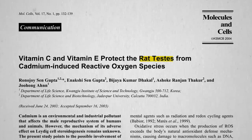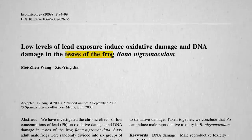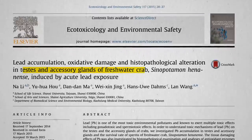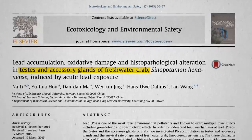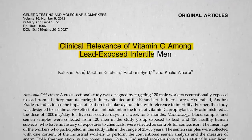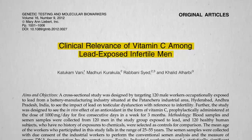So how about giving an antioxidant like vitamin C and putting it to the testes? Not rat testes. Not frog testes. Not crab testes — I didn't even know crabs had testicles. Here we go: "The clinical relevance of vitamin C among lead-exposed infertile men" — human men — which I'll cover next.